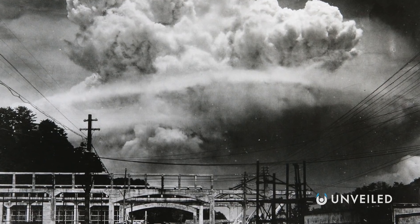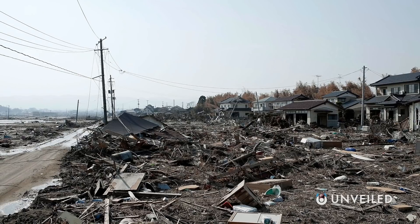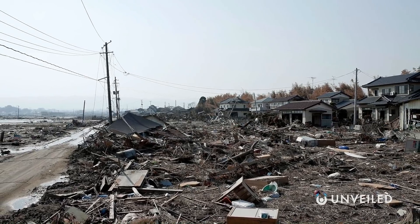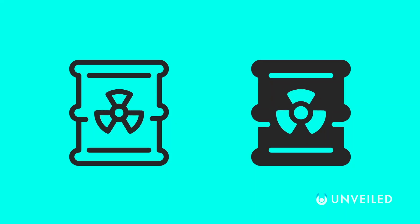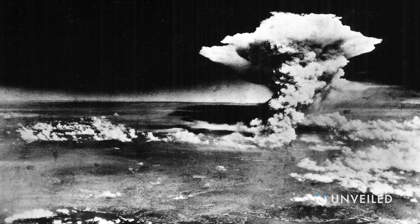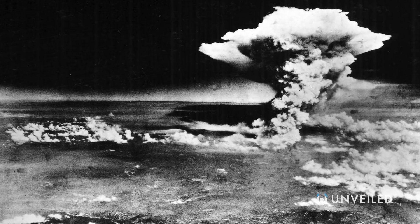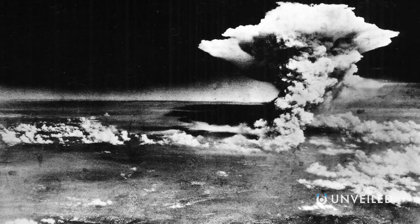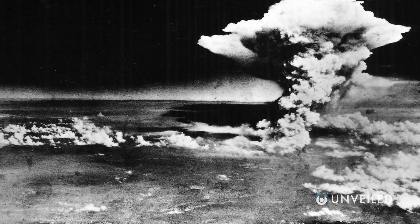An exploding nuclear reactor is vastly different from an exploding nuclear bomb. Despite being designed to explode and cause destruction, no atomic bomb can ever have the effects as long-lasting or far-reaching as a nuclear plant accident if it were truly out of control. This is because of the volume of radioactive fuel. Little Boy, the bomb dropped on Hiroshima in 1945, contained 141 pounds of enriched uranium, while just one reactor at Chernobyl contained over 30,000 pounds in its fuel rods.